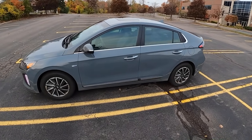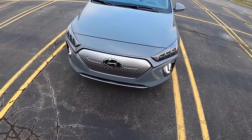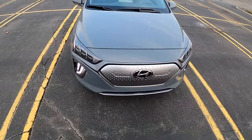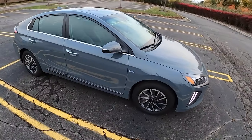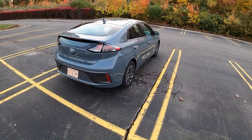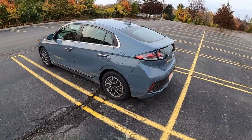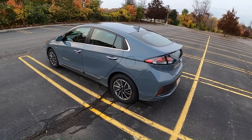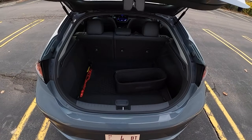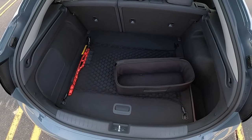They've done a few changes to the exterior of this Ioniq Electric - new aerodynamic wheels, a slightly revised front end with two little flaps that open up whenever the battery needs extra cooling, different headlights, and a couple of new colors. It's starting to look a little bit more like a Prius but it definitely has that eco slippery car vibe. It is very aerodynamic with a 0.24 drag coefficient, which is quite impressive. This may be one of the most efficient electric cars on sale today.